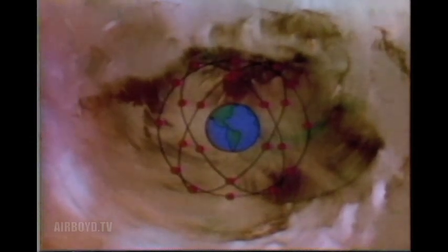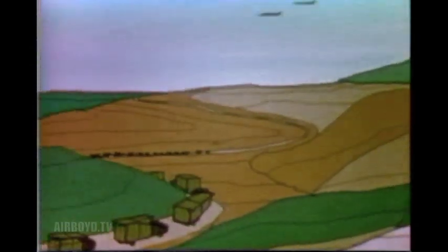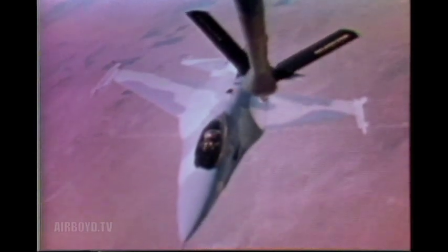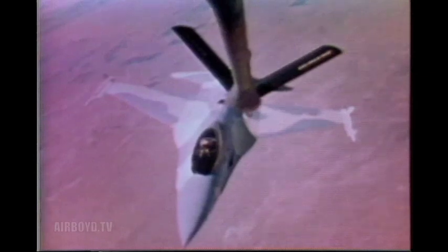24 satellites will orbit the Earth every 12 hours to provide highly accurate and continuous global coverage to the Army, Marines, Air Force, and the Navy. With this system, a ship could determine its precise position on any ocean in the world within 30 feet. A tank unit could accurately determine local time for a coordinated attack. Additional applications include precise weapons delivery during inclement weather, improved approaches in poor visibility, accurate aerial refueling rendezvous, and more efficient search and rescue operations.